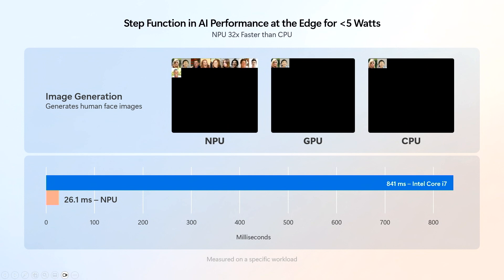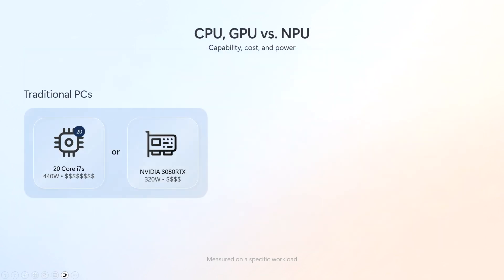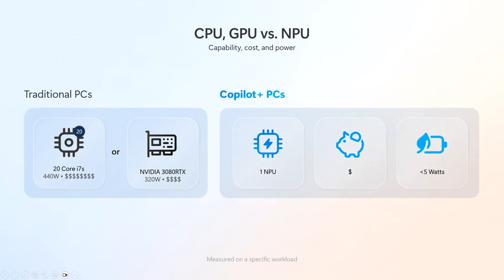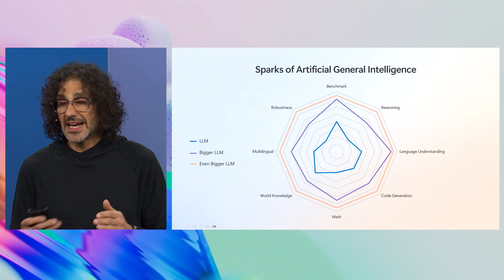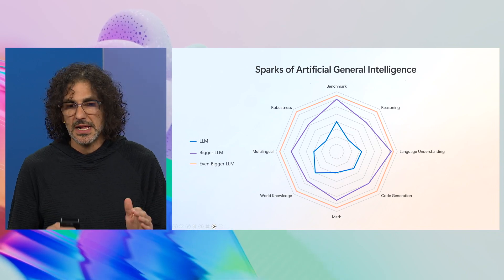Here's a workload my team ran — the NPU running the same workload compared to the GPU and CPU. You can see how fast it is, but it's not just fast, it's very efficient. To achieve that speed on a Core i7, you would need 20 Core i7s — a lot of money and a lot of power. On a GPU, it would take a couple hundred watts. But a neural processing unit integrated into the SoC is fractions of the cost of the CPU and under four watts in Copilot Plus PCs.